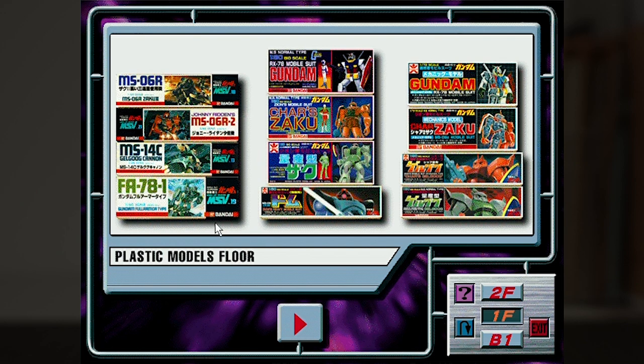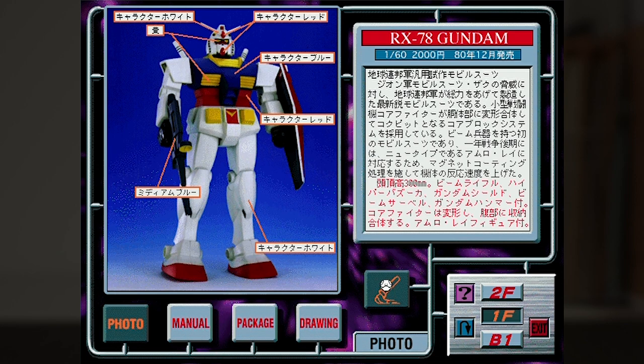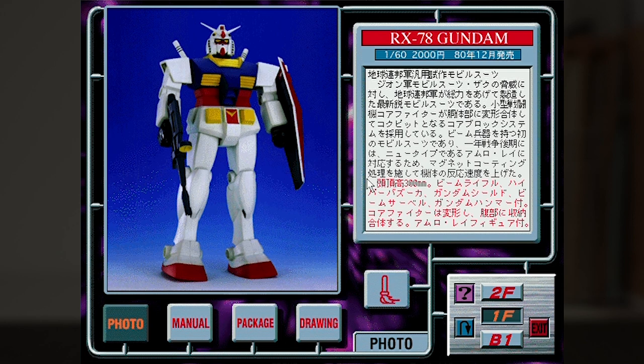Let's pick one of these kits for a closer look — the 1/60 RX-78, which is really in vogue now with builders all over Japan. We first get a painted photo of the kit with a front and back view. You can toggle a little paintbrush switch that enables a list of all the recommended paint colors to use with the kit. On the right, we get some information — black text for in-universe information on the RX-78, red text about the kit itself, plus the scale size, the price, and the release date.